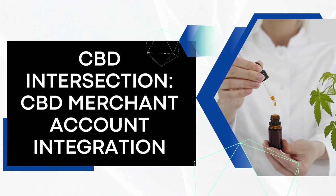CBD Intersection: CBD Merchant Account Integration. Credit repair businesses combining CBD services must seamlessly integrate a specialized CBD merchant account, addressing unique challenges and compliance considerations for effective operations.